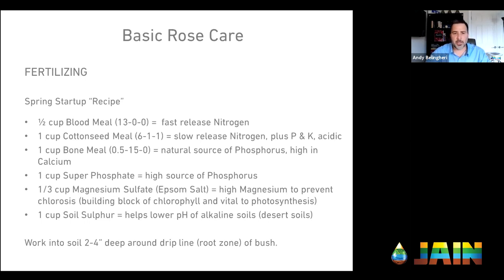Next step in my recipe: one cup of cottonseed meal — that's a slow-release nitrogen. That combination of fast-release and slow-release means I'll get immediate nitrogen plus some reserves. Cottonseed meal will also have a little phosphorus and potassium, and if you're in a high pH environment, it'll help acidify the soil. Also putting in a cup of bone meal, which is a natural source of phosphorus and high in calcium. On top of that I'm also putting in some super phosphate — sometimes called triple phosphate — use only about a half cup, but it's a good source of phosphorus.